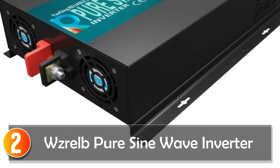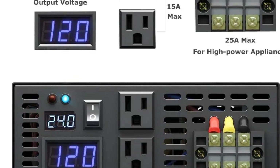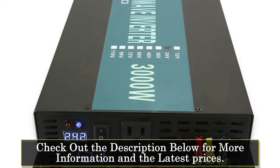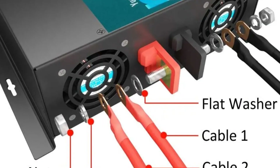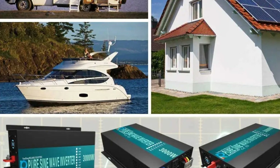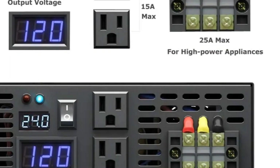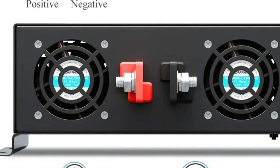At number 2, the Vsrel Pure Sine Wave Inverter is an advanced power solution designed for reliability and durability. Offering true sine wave output, it guarantees power quality akin to grid electricity. Its German design and cutting-edge software ensure efficiency and reliability. Featuring comprehensive protection against various electrical issues, including overload, high/low voltage, and overheating, it assures the safety of connected appliances. The LED display provides real-time input/output voltage monitoring, allowing users to track the inverter's status. Crafted with an aluminum-magnesium alloy shell, this inverter ensures efficient heat dissipation, sustaining prolonged operations without performance compromise.